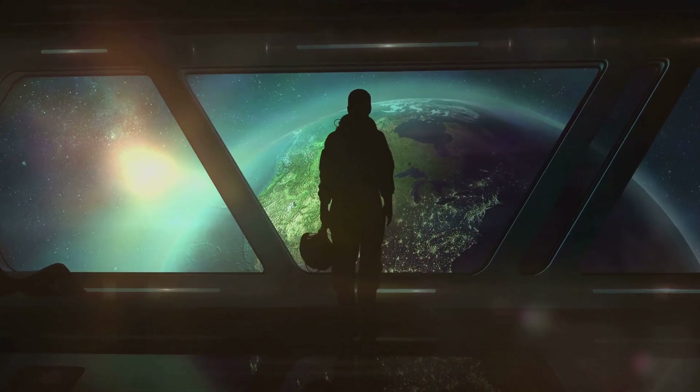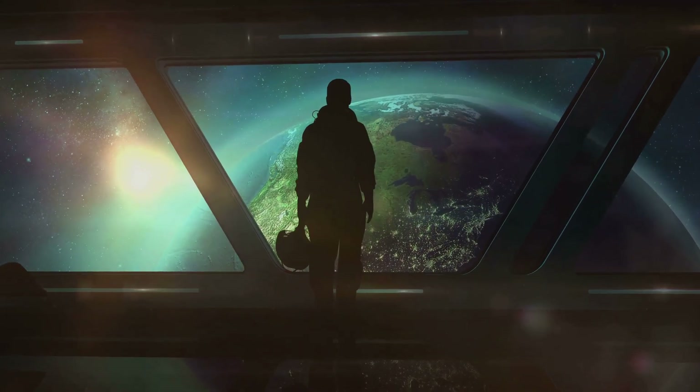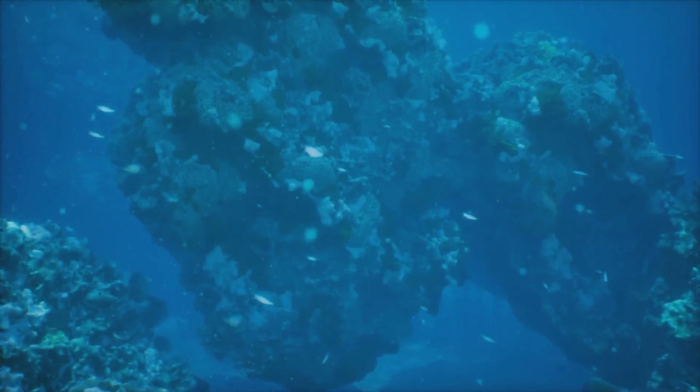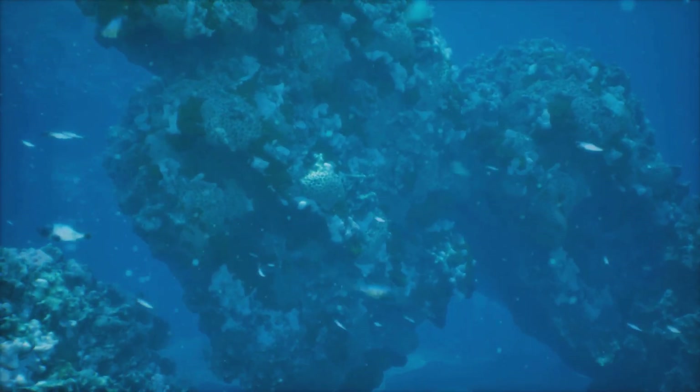They inspire us to look beyond our world and dream of what might be out there. And they underscore the importance of preserving our own oceans, teeming with life here on Earth. So what's next?